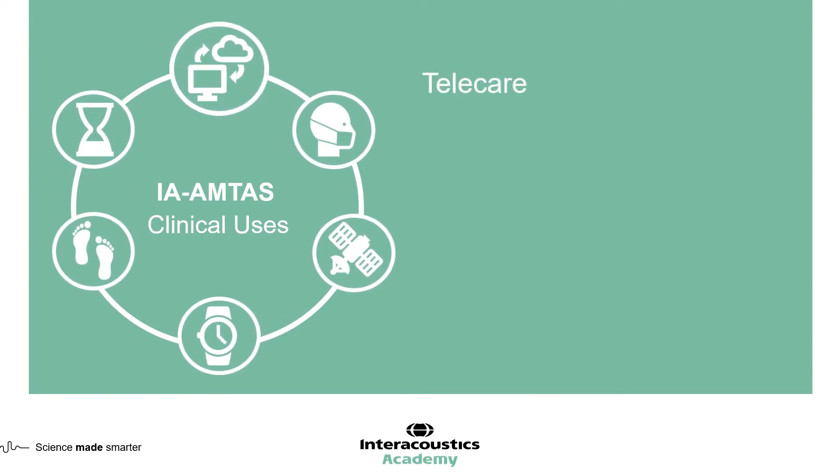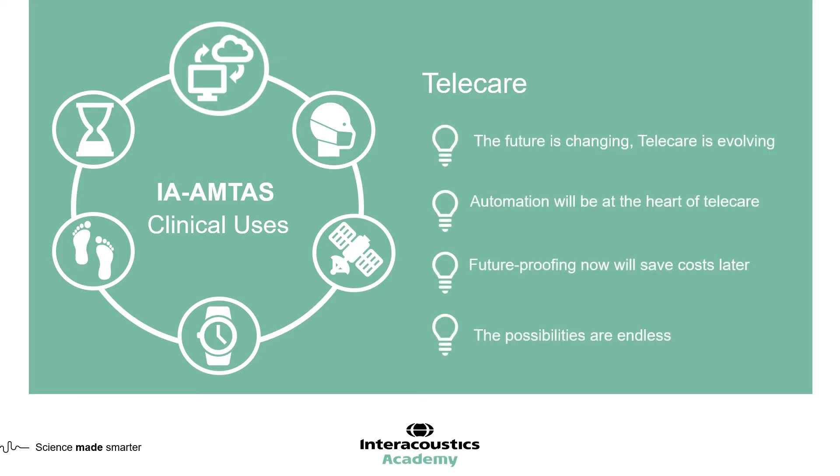The fourth area where IA-AMTAS can be used is for telecare. We are going to see a huge amount of change in our profession over the coming years, and telecare is going to be at the heart of that. The automation evolving from hearing aid manufacturers is central to telecare, and will allow increased capacity for clinics and a full on-demand service for patients. Embracing these technologies now will future-proof you against the changes coming over the coming years.